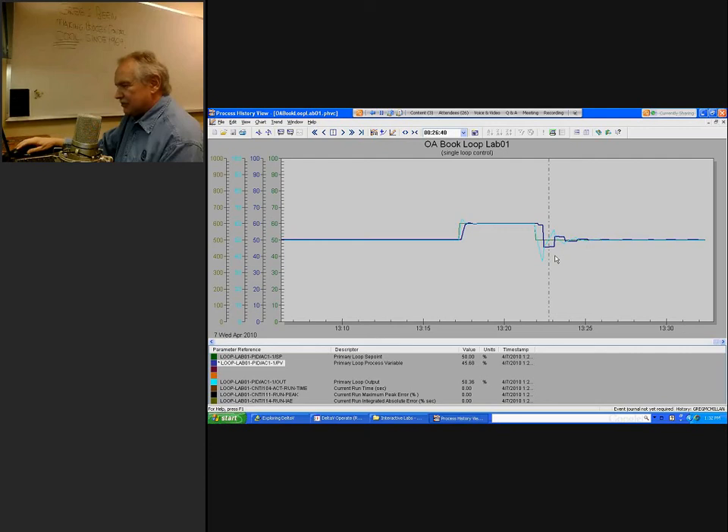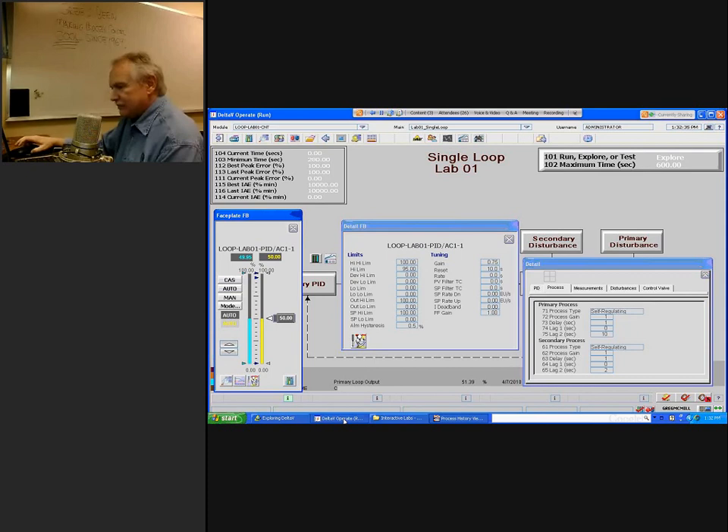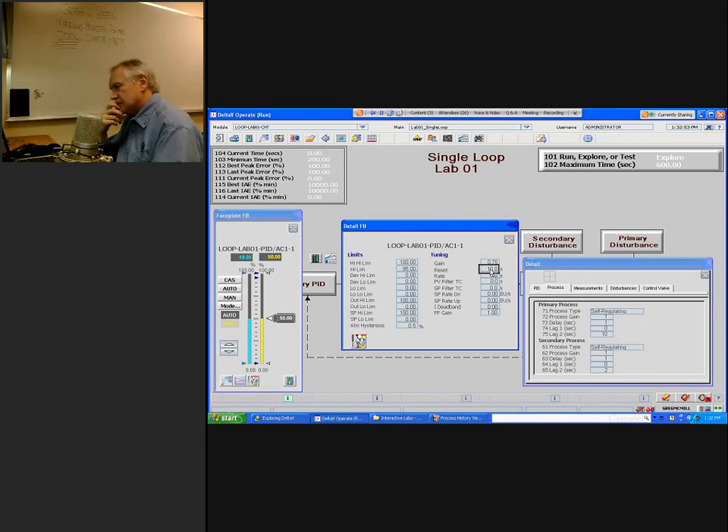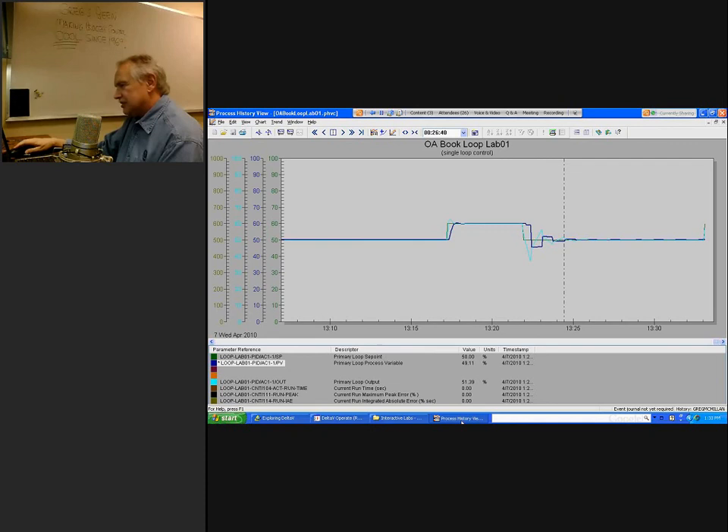Let's see what happens if the controller is not tuned precisely — due to nonlinearities or changed conditions — so that the reset time setting is too fast. We'll create this by halving the reset time again and make another setpoint change. Going to the process history view, you can immediately see a big problem: the controller output has massively overshot the setpoint and continues to ramp up. This is going to be pretty nasty oscillation.